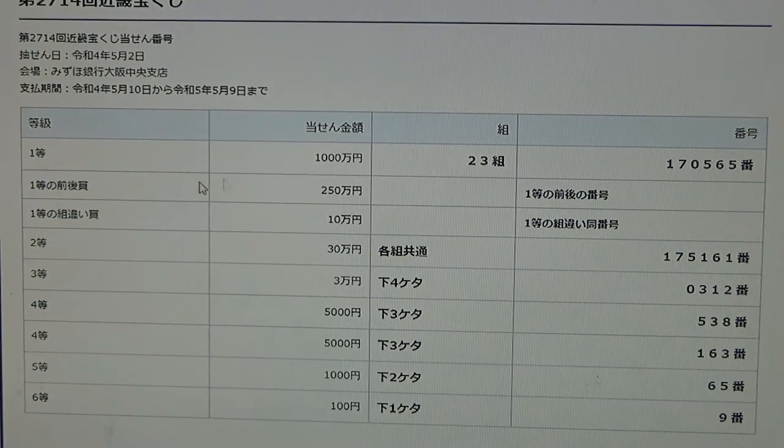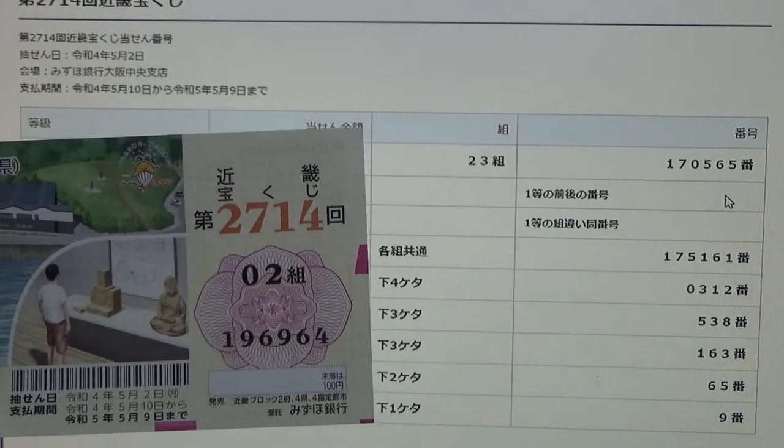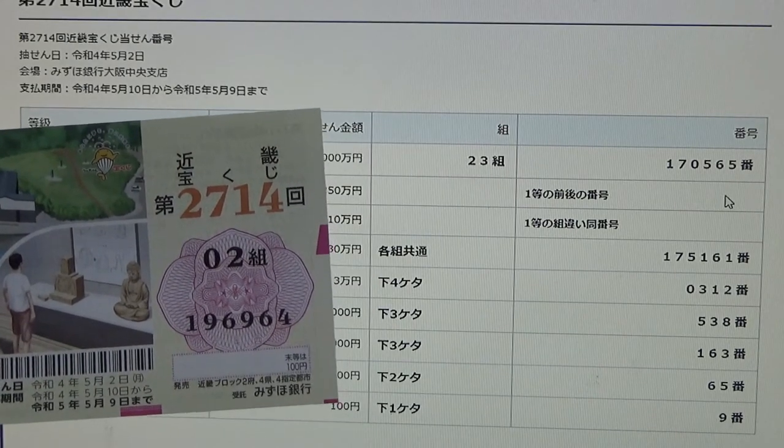To win the second first prize, Nihaku Goju-ji-man-en, you must have the first five numbers from the first first prize, but your last number can either be one higher or one lower. So for example, 170-566 — that is one higher — or 170-564 — that's one lower. No good for me, and my grouping number is wrong anyway.